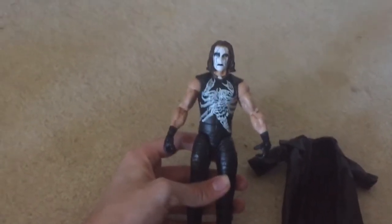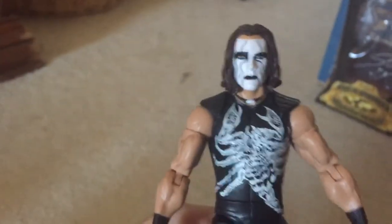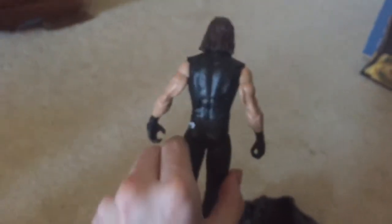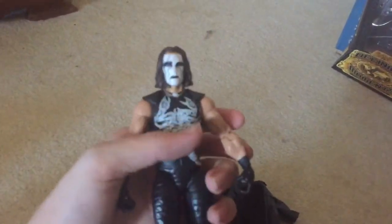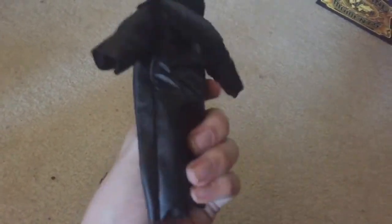That jacket was pretty simple to get off, real easy, and this is just an awesome, really detailed figure. The only thing is it has his long hair, which yeah — it's the defiant moment Sting — but it'd be awesome if we could have like an updated Sting figure eventually. The bat was easy to get in his hands, and this was easy to come off.